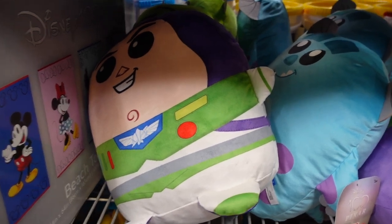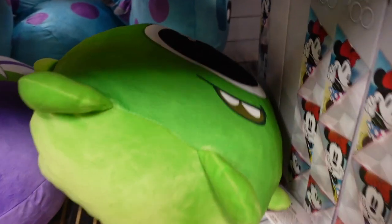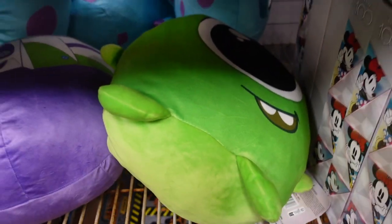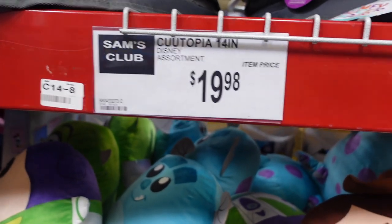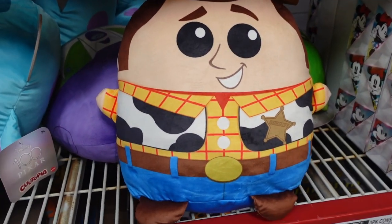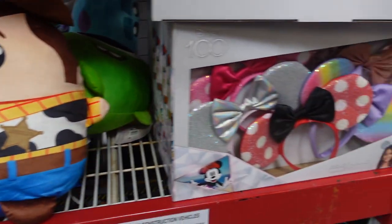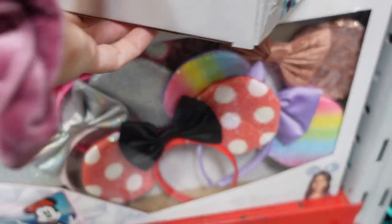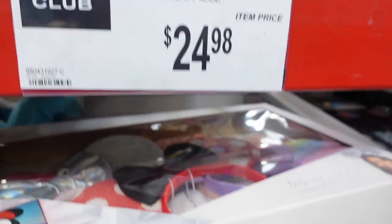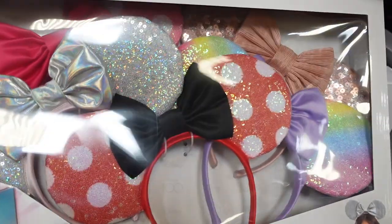They have Buzz here, they have Sully, they have Mike Wazowski, and I think I spy Woody down here. We saw these last time — these are $19.98, a little on the pricier side for me, but they're super cute. If they ever went half off I would definitely get Woody and Buzz. They have some mini ears here from time to time at Sam's Club.